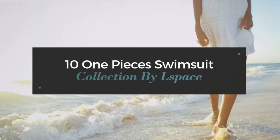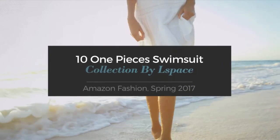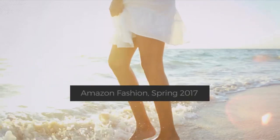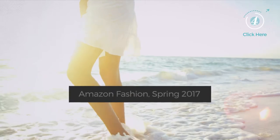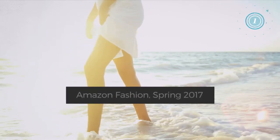10 One-Piece Swimsuit Collection by Bilespace. Amazon Fashion, Spring 2017. At any time, click the circle and get the details about your favorite swimsuit.